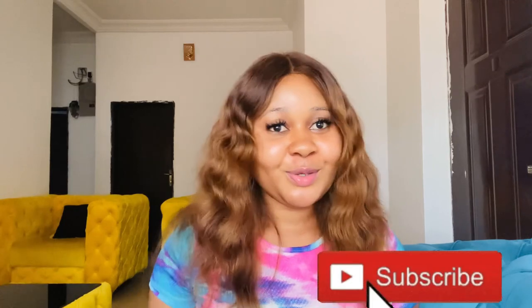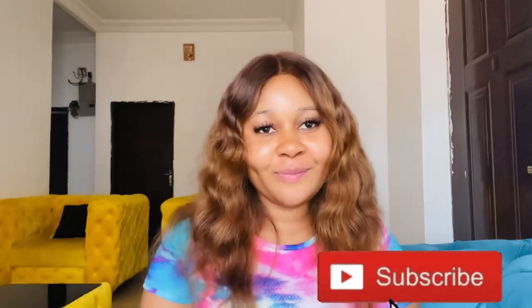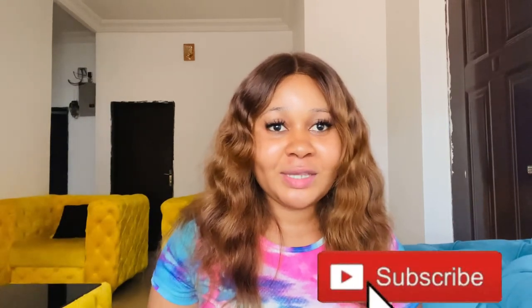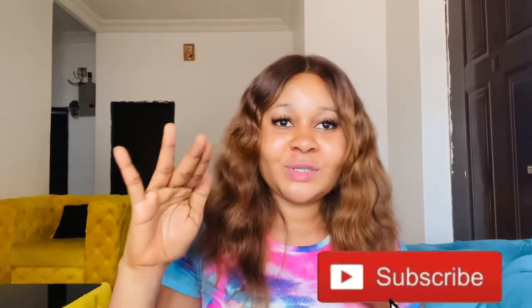So you're going to love it here. For you to be a part of this family you need to subscribe to my channel by clicking on that subscribe button, then tap on the bell button so that whenever I post a new video you'll be among the first people to get notified. I've dropped so many videos that can help you get a lovely, glowing skin.